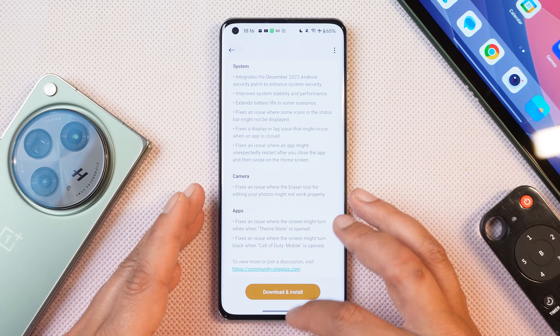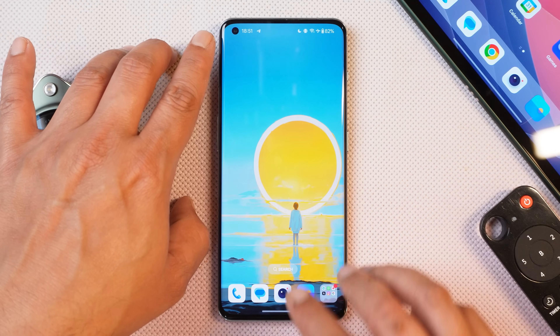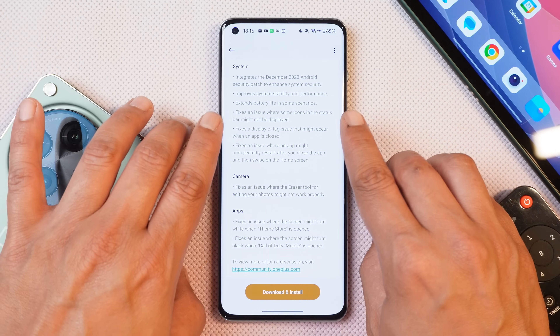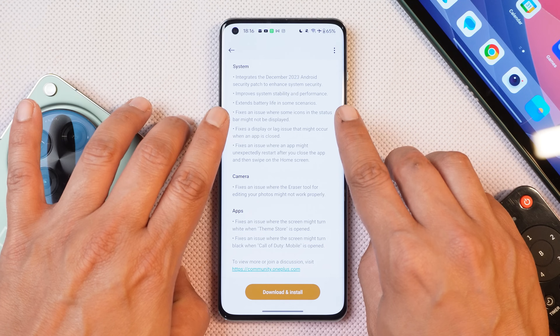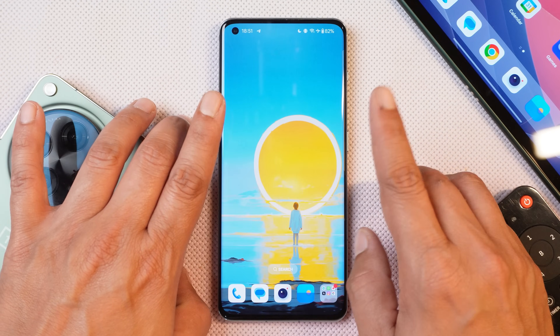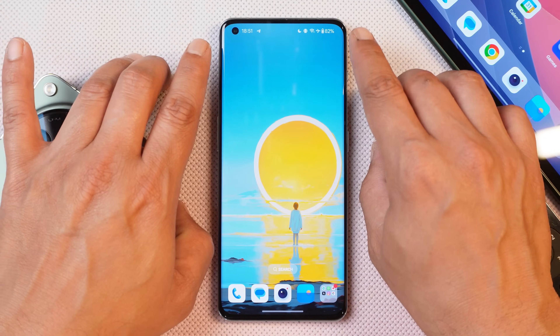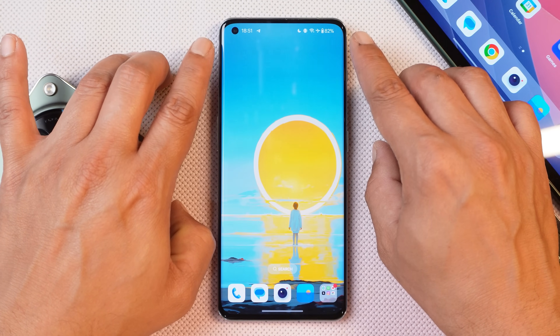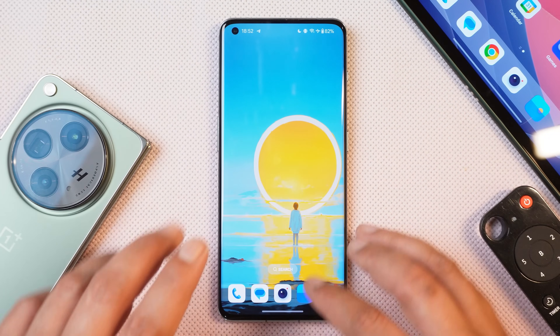If you guys notice any improvements in the battery backup, then do let us know in the comment section below. Another issue which I mentioned in my previous video was related to status bar icons, and that has also been fixed. OnePlus says they fixed an issue where some icons in the status bar might not be displayed. That was an issue on the previous build, but right now on this second build of OxygenOS 14, I haven't seen any kind of issues related to the status bar icons.